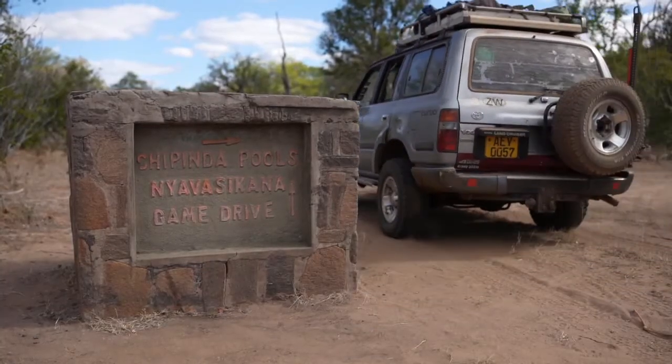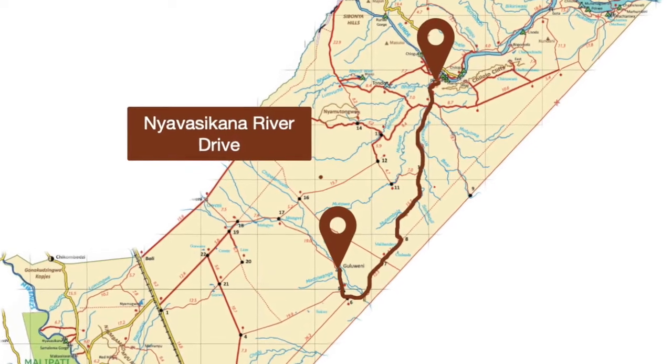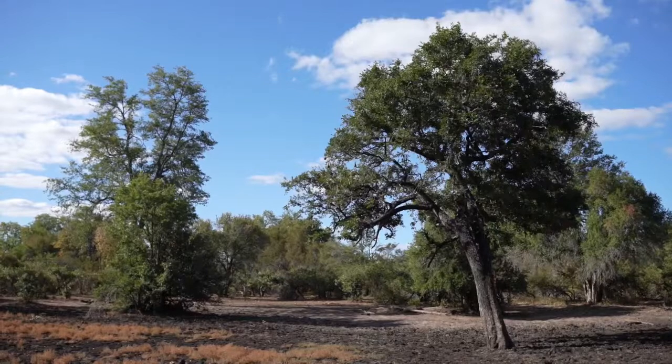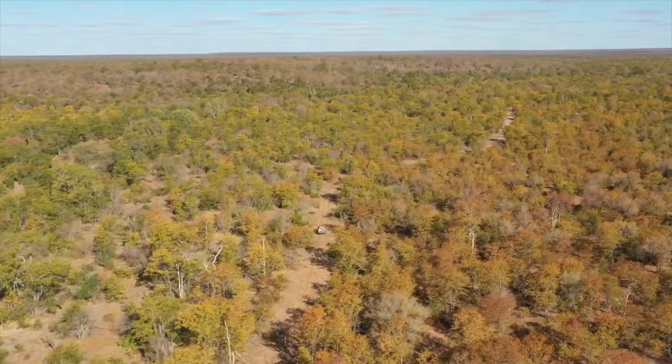There are a few routes through the center of the park. For a more interesting and less travelled one, head to Director's Camp and then follow the Nevasikana River Drive — it goes up along the Nevasikana River, very close to the Mozambican border — and then around to Gulweni Camp.